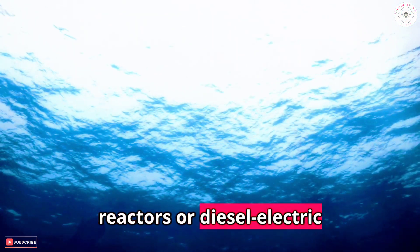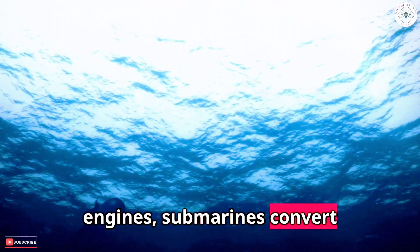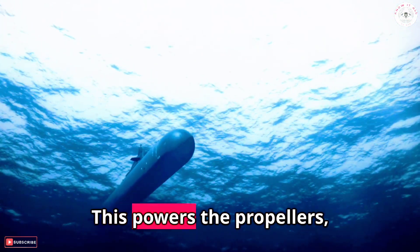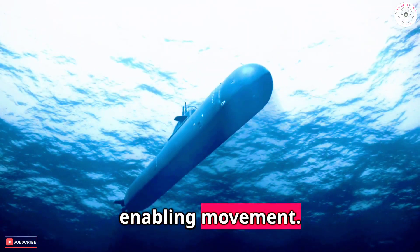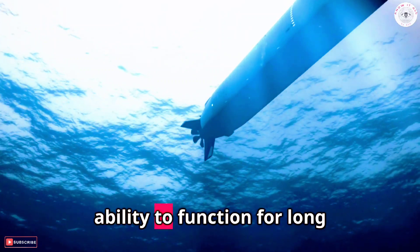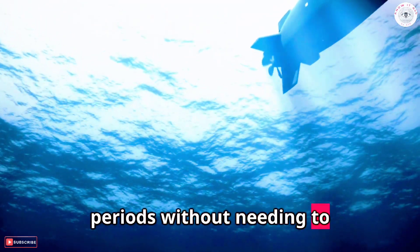Powered by nuclear reactors or diesel-electric engines, submarines convert thermal energy into mechanical energy. This powers the propellers, enabling movement. Modern submarines use nuclear power due to its ability to function for long periods without needing to surface.